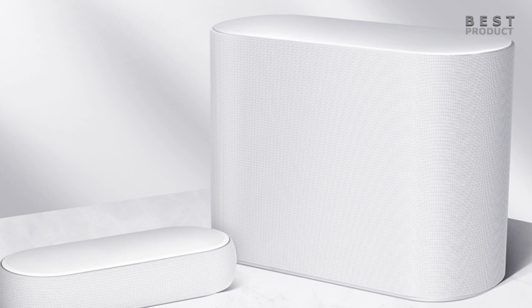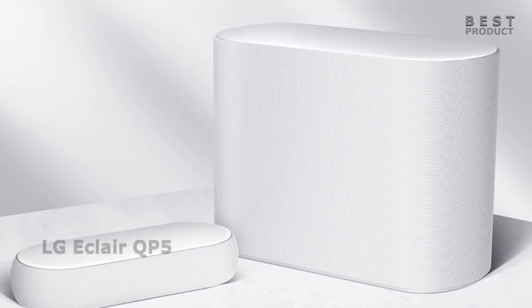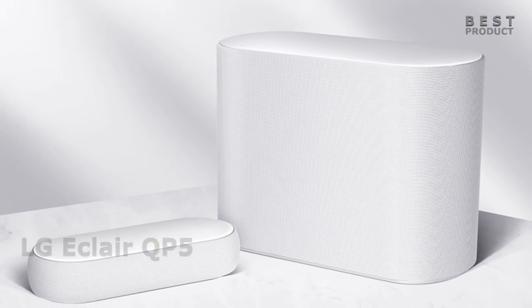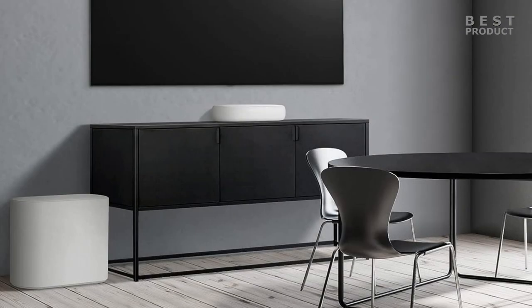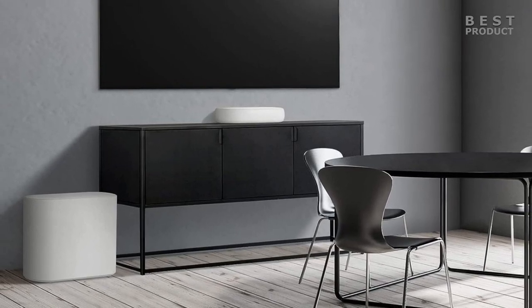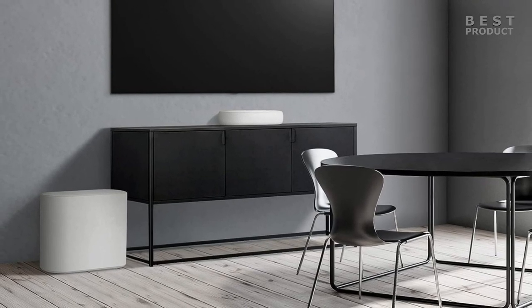Today, we'll take a look at a 3.1.2 channel soundbar with wireless subwoofer. The LG Eclair QP5 is a compact and stylish soundbar that aims to deliver Dolby Atmos sound in a small package. It comes with a wireless subwoofer that can be placed horizontally or vertically, and it supports HDMI 4K pass-through. Does it stand up to its promise of immersive audio? Let's find out.